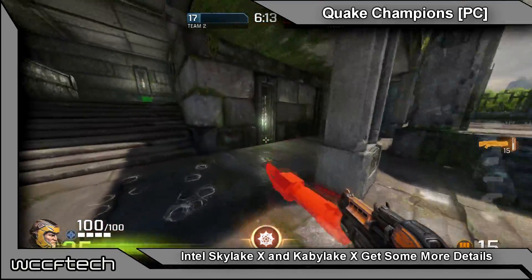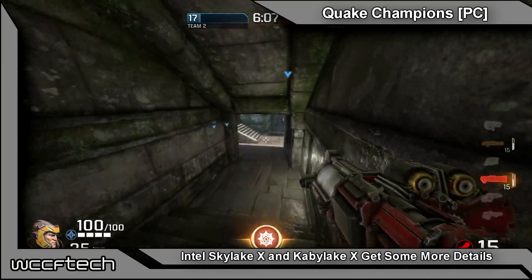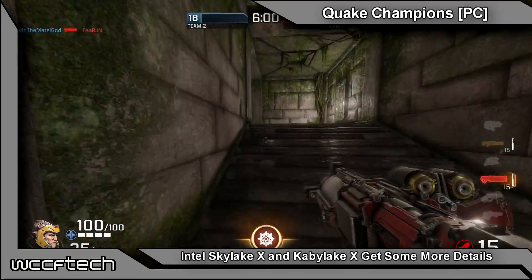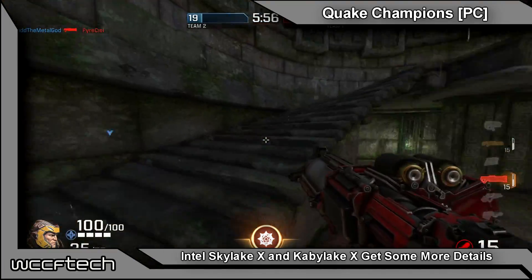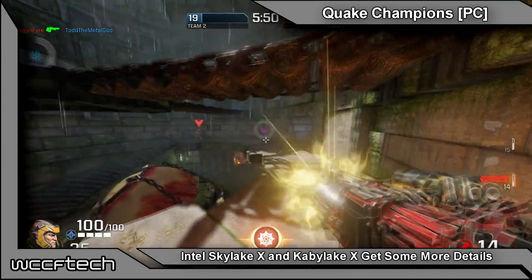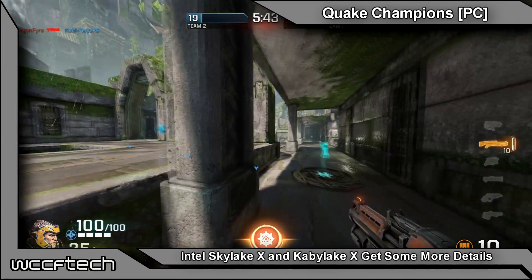I for one am looking forward to seeing the higher IPC and higher-clocking architecture of Kaby Lake and Skylake hitting the high-end desktop with more cores, more threads, and more PCIe lanes — just more in general. But only time will tell exactly what shakes out in the end. This has been Keith with WCCF Tech TV — for more information, hit the article link in the description below, and we'll catch you all in the next video.